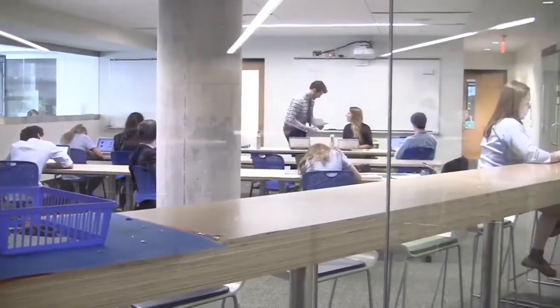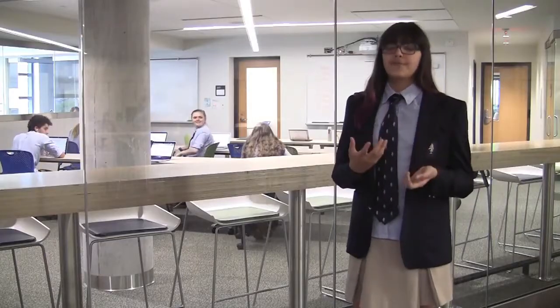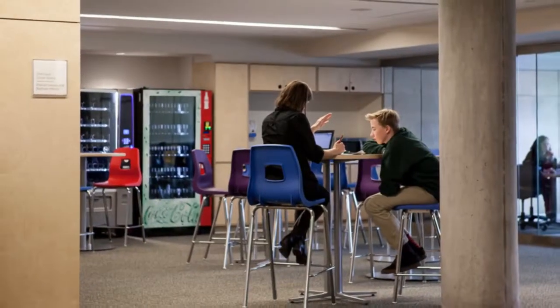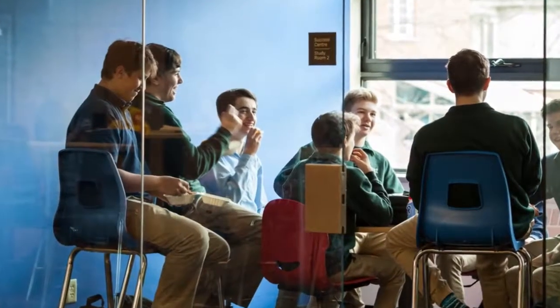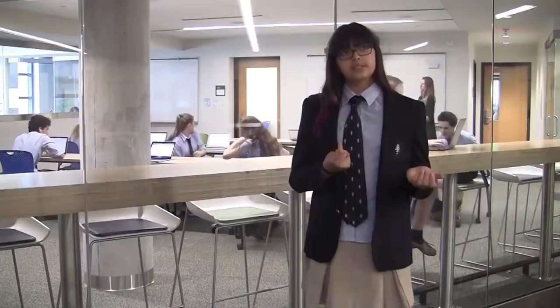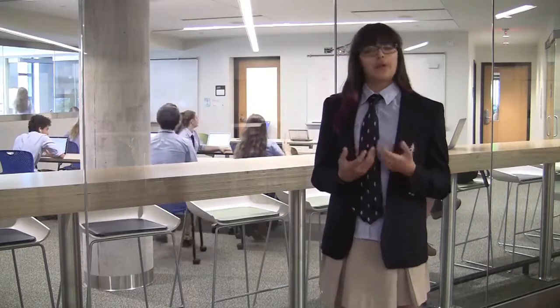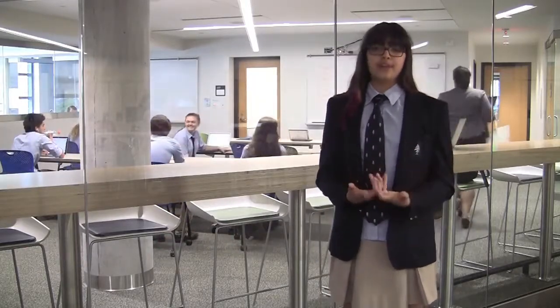This is the Student Success Centre, or SSC for short. Lots of my friends come here to get extra help with their work or just study. They can do this in many spaces, like at the bar tables, or in one of the breakout rooms. The Student Success Centre is open before school, after school, and during lunchtime. And whenever it's really busy, there will be one or two teachers wandering around to help students with organization and time management.